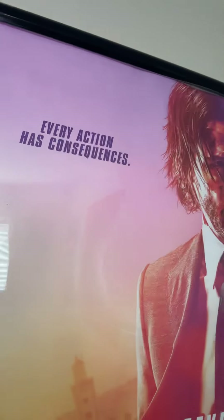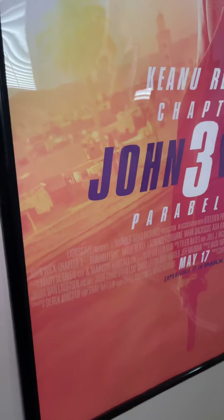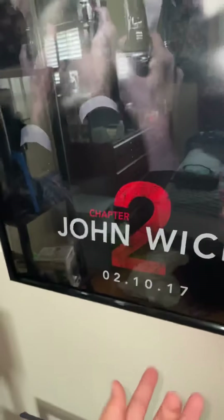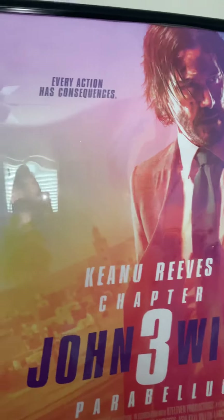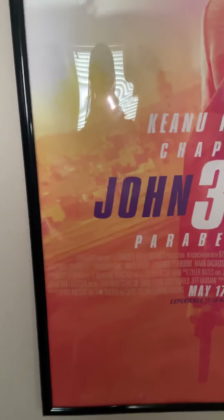Over here is my third John Wick poster from John Wick Chapter 3: Parabellum, that came out in 2019. I honestly think this is the best John Wick film, though personally Chapter 2 is my favorite. I got this in October of 2020, so it is the oldest part of my collection, and this poster is also 27x40.